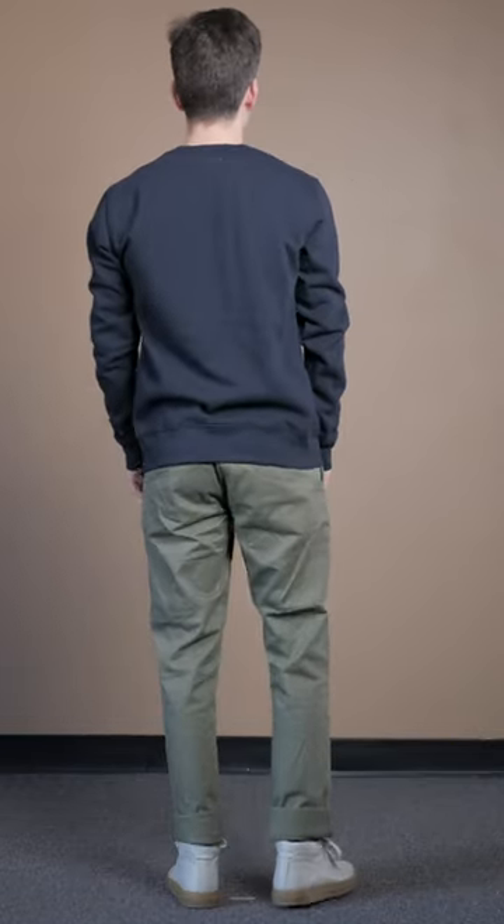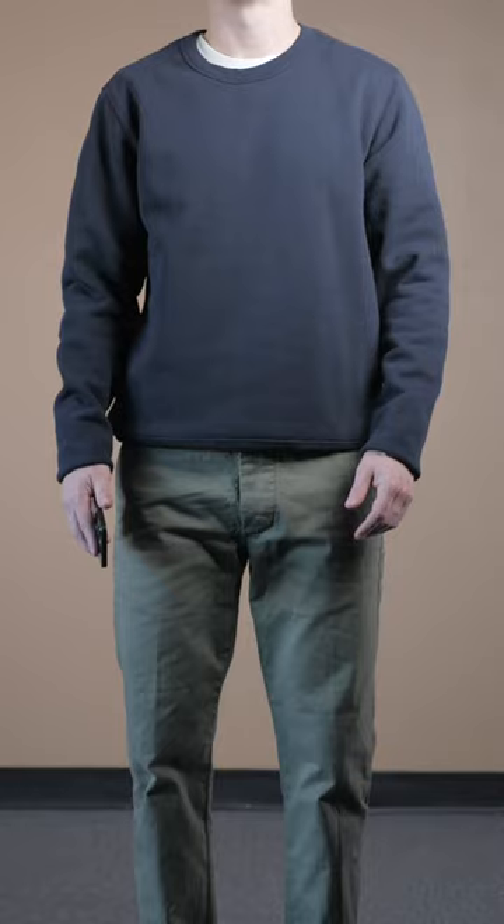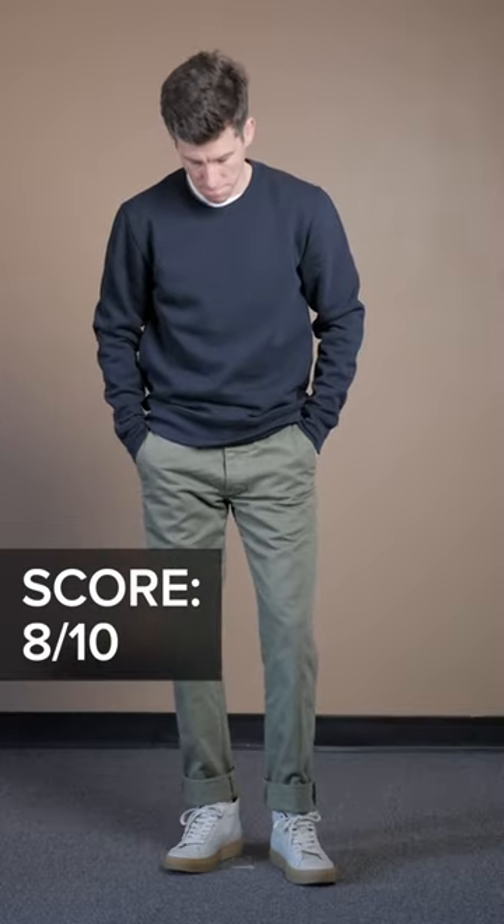I'm hoping that it shrinks down in the laundry. Here it is cuffed, so you can see what it would look like after shrinkage or alterations. I'm going to wash and dry it on high heat to see what happens and I'll keep you posted. If it doesn't shrink, I'll take it to the tailor because this is a high quality piece — the kind of sweatshirt that could last for many years. Overall, I'd give this one an 8 out of 10.